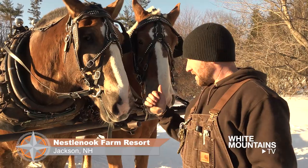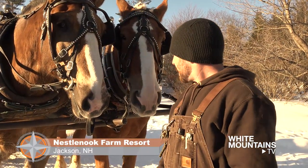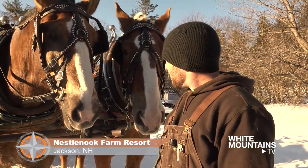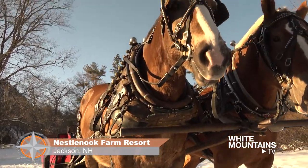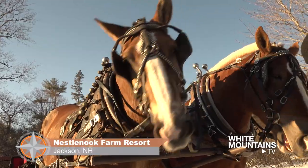This is Chocolate and this is Lincoln. They are both Belgian draft horses. Chocolate is now, I believe, 11 years old. Lincoln is 8, so that's relatively young for horses. And they're both well over 2,200 pounds each, so they make very light work of this stuff here.